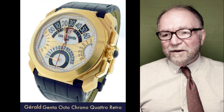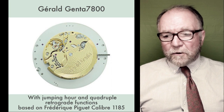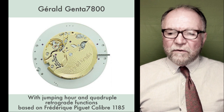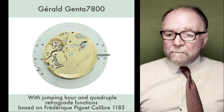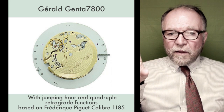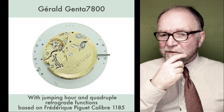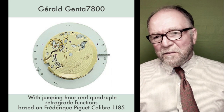The movement here was based on a Frédéric Piguet caliber 1185. On top of that, he put the jumping hour and then the quadruple retrograde functions, which were on the other side of the movement.